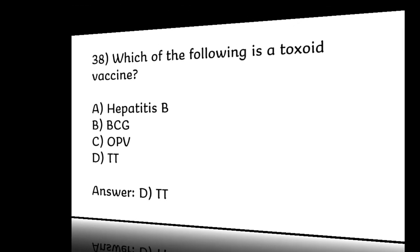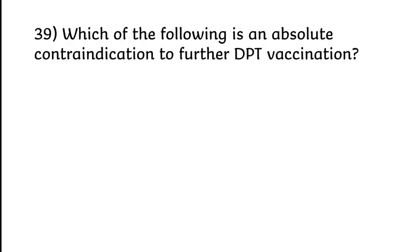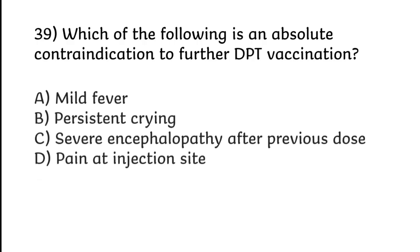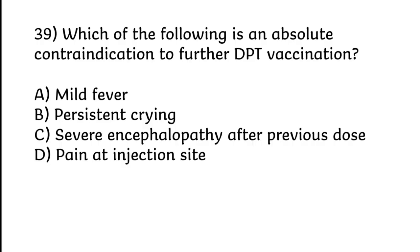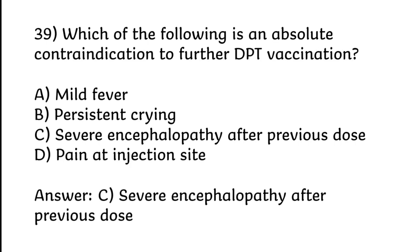Which of the following is an absolute contraindication to further DPT vaccination? Mild fever; persistent crying; severe encephalopathy after previous dose; or faint at injection site. Correct answer is Option C: Severe encephalopathy after previous dose.